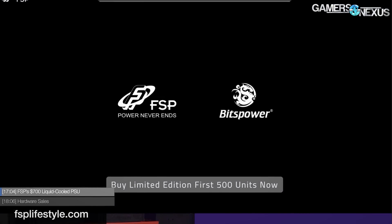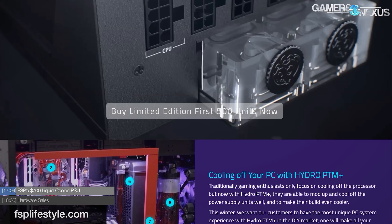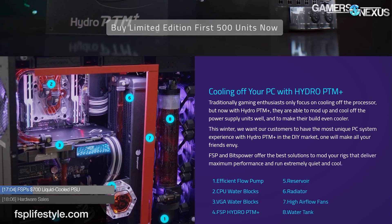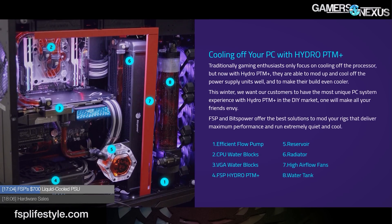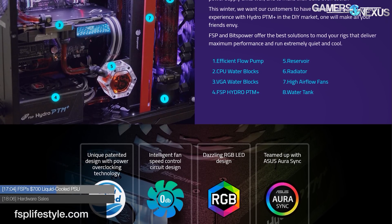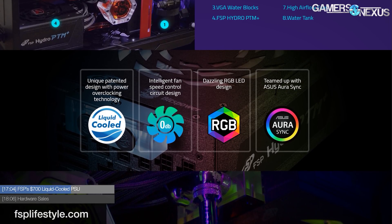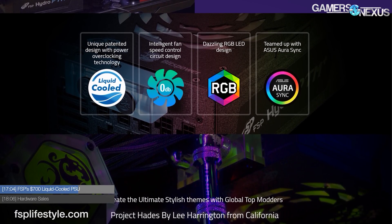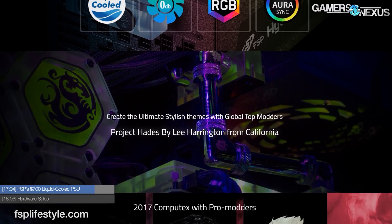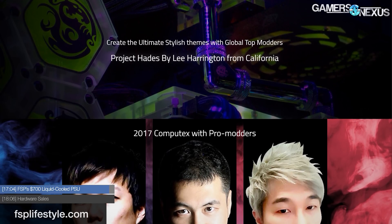Back to power supplies: FSP has a $700 liquid-cooled power supply — the FSP Hydro PTM Plus, working with Bits Power. It's a 1200W/1400W unit with Aura Sync compatible RGB LEDs and a liquid cooling block. It's rated 80 Plus efficient at 1200W cooled by the built-in fan, but the liquid cooling version theoretically raises the limit to 1400W. The $700 price tag is roughly equivalent to what two air-cooled 1200W 80 Plus Platinum power supplies would cost. The first 500 buyers receive an 'AIO' pump, radiator, and fan assembly from Bits Power and sleeved cables, though it's actually open loop.